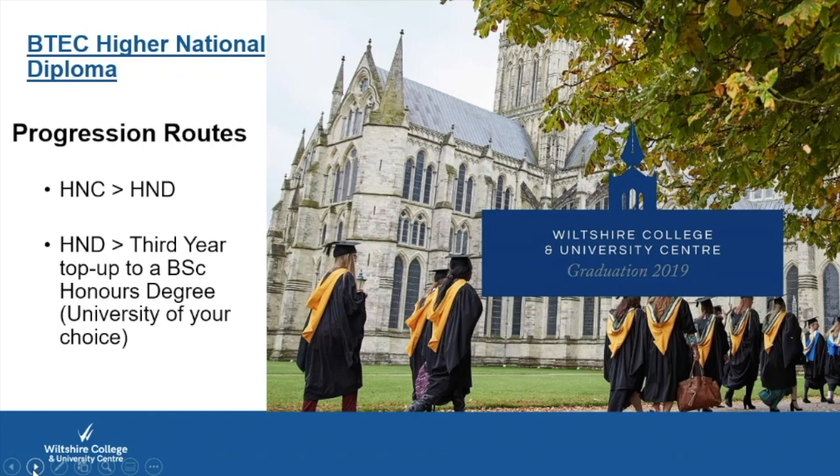Progression routes take you from HNC to HND — Level 4 to Level 5. You can choose to do just the one-year HNC or continue to the second year HND. From the HND, you can then choose to do a third-year top-up degree to a BSc Honours — a Bachelor of Science Honours degree — at a university of your choice or one that we are affiliated with.